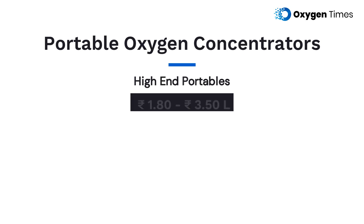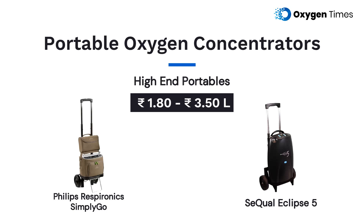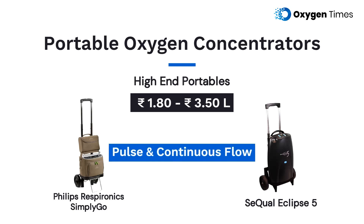Whereas high-end portables like Philips Respironics Simply Go and SQL Eclipse 5, that provide both pulse and continuous flow, can range between 1.8 to 3.5 lakh rupees.